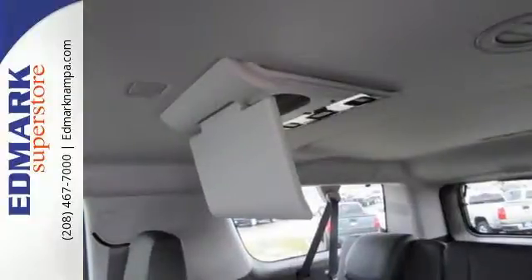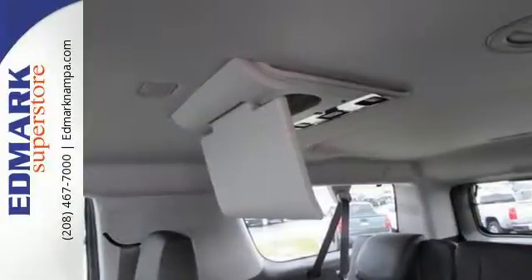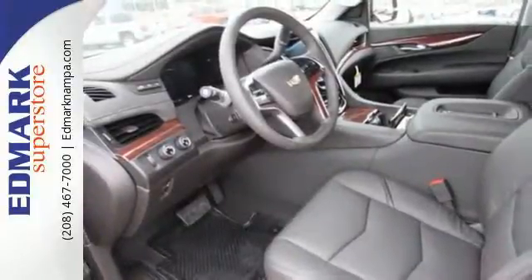While the heavy-duty trailering equipment and 6.2-liter V8 engine are ready to work hard. The hands-free power liftgate